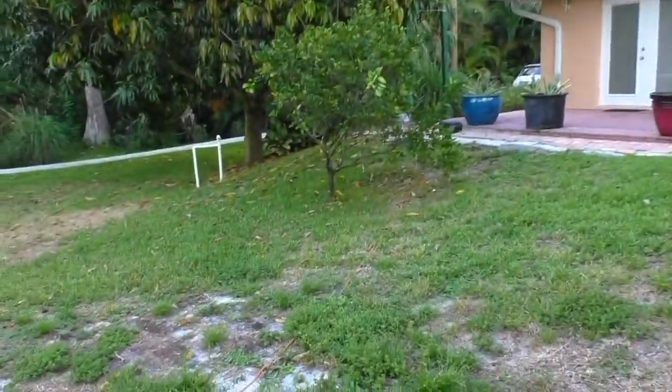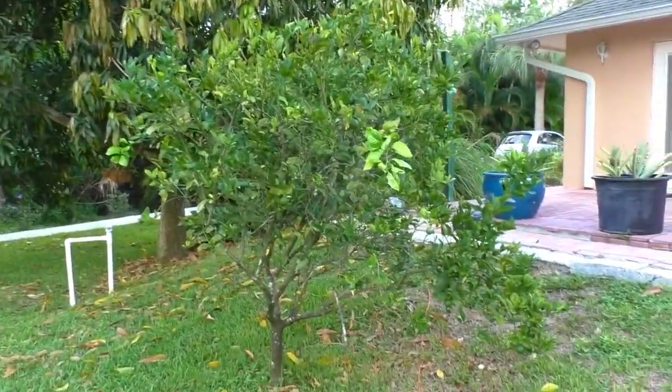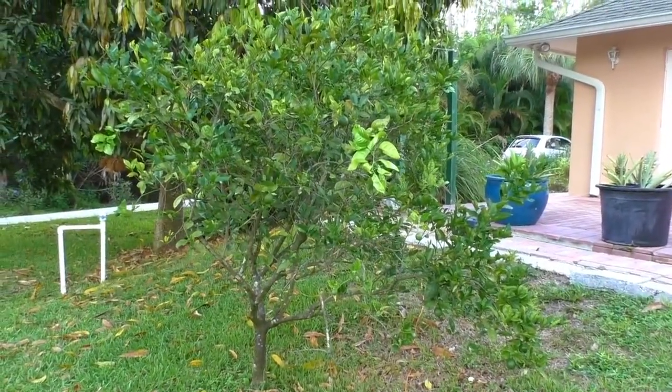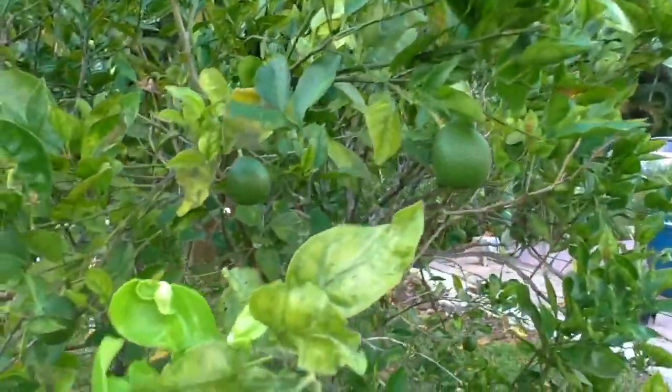I've got an orange tree that produced reasonably well for me. I had about 15 oranges and you can see some new growth here already for next season.